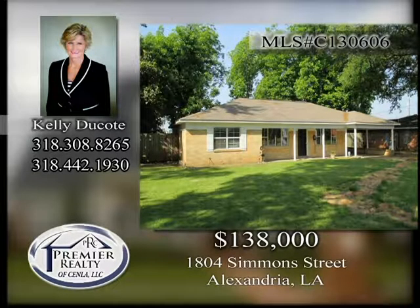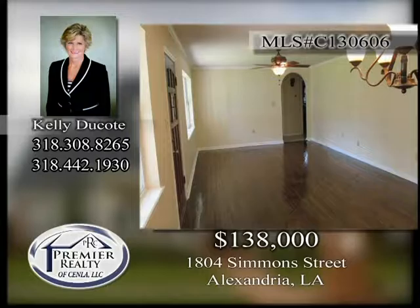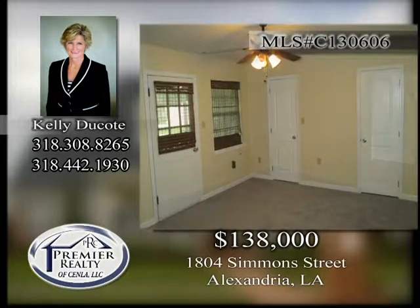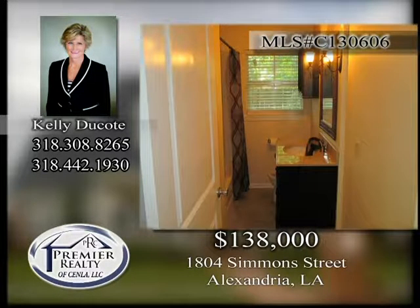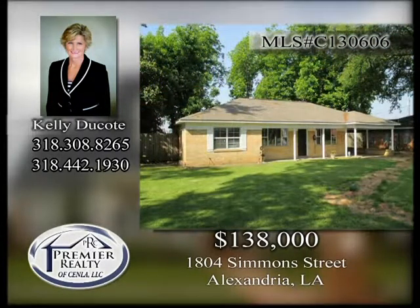1804 Simmons Street. Completely renovated three-bedroom, two-bath home. Has refurbished original hardwood floors, new ceramic tile, new carpet, and all new kitchen and baths. Freshly painted throughout and brand new exterior plumbing. Conveniently located off of MacArthur Drive. Call today for an appointment.